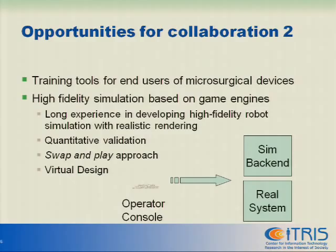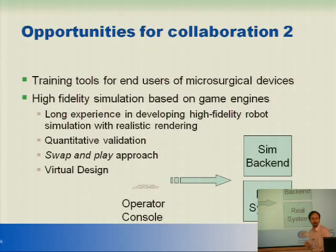By being based on a commercial engine and many other things, we have developed a level of expertise where we give trainees a simulator, and they learn how to drive the real robot. We have an approach called 'swap and play' where you don't tell them, but you change the back end — rather than going to the simulation, you go to the real system — and it behaves exactly the same way. This is a great tool we have verified in practice to train people to drive real robots. I see absolutely no reason why this cannot be a great tool to train people to work with micromanipulators.